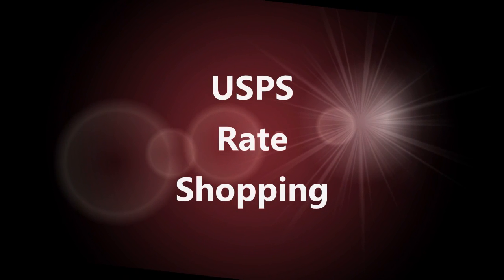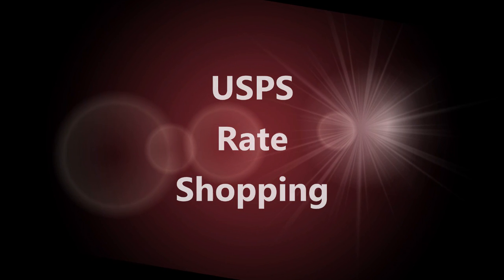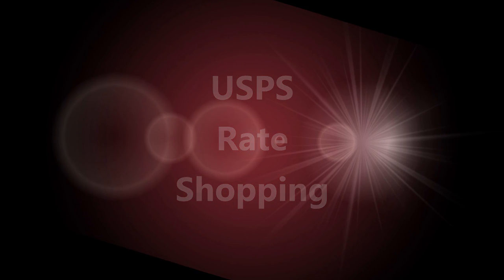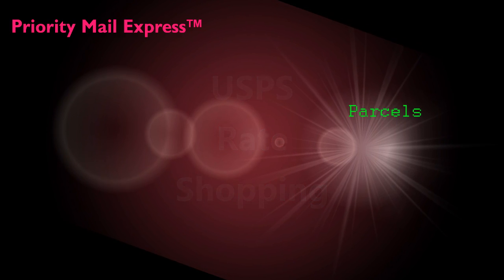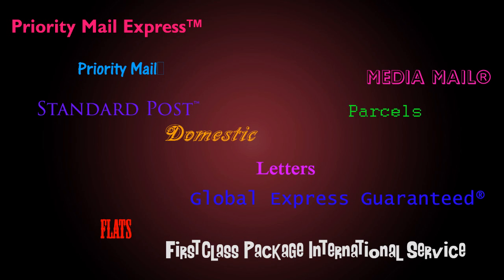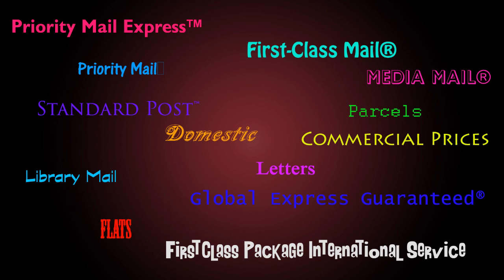Mail 1 2.0 is super easy to use even for first-timers. One feature that proves this is the USPS rate shopping tool. Have you ever been confused by all the different ways to mail? This tool will help you pick the best mailing option as quick as you can click.